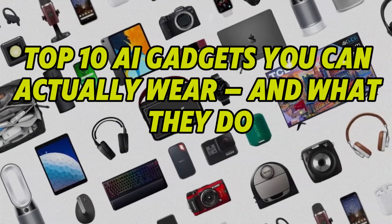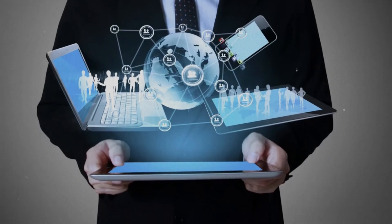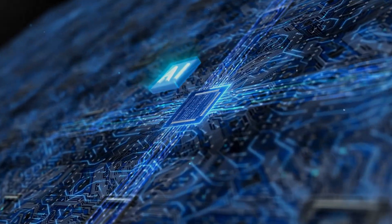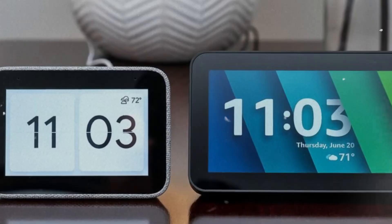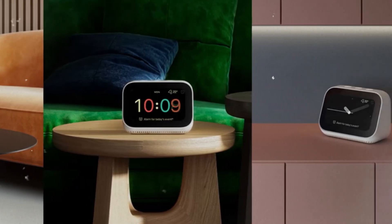Top 10 AI gadgets you can actually wear — and what they do. Artificial intelligence isn't just powering your phone or guiding autonomous vehicles. It's now making its way directly onto your body. Welcome to the era of AI wearables: smart devices designed to augment your perception, health, productivity, and even social interaction.